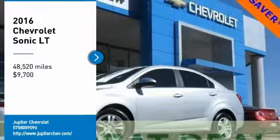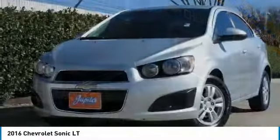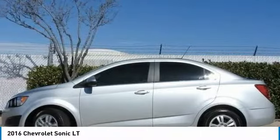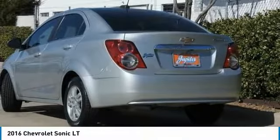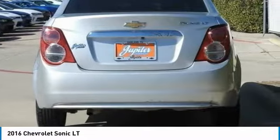Stop by and take a look at the 2016 Sonic. The taut, strong body lines and powerful stance of Chevy Sonic allude to the power you'll find under its hood. Throw a little extra power into the mix with the available turbocharged engine. So where's the sweet spot? Behind the wheel.